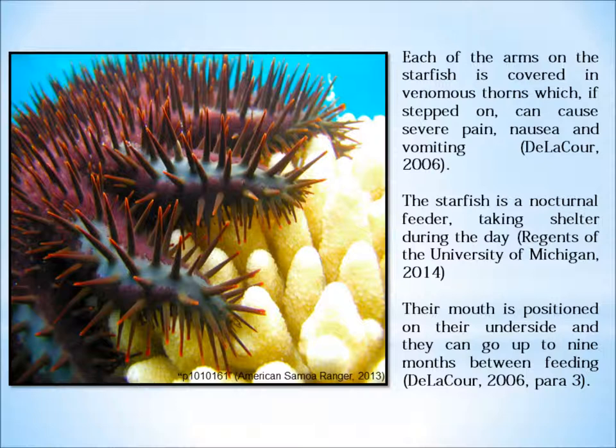De Laqueur states that reproduction happens only once a year. However, an adult female is capable of releasing 60 million eggs at a time that swim in the ocean for three weeks once fertilised before coming to rest on the ocean floor.